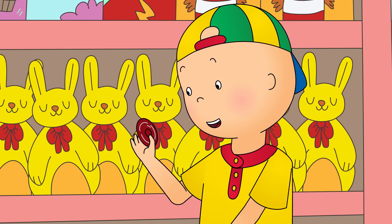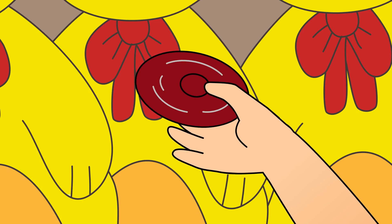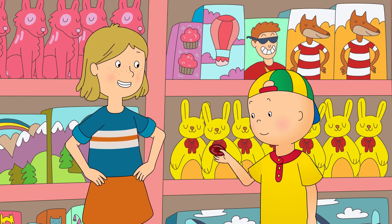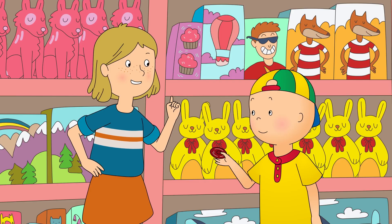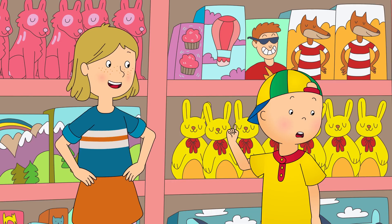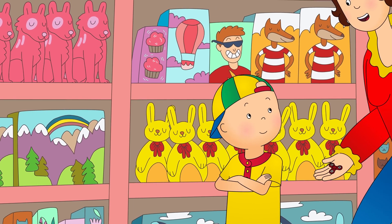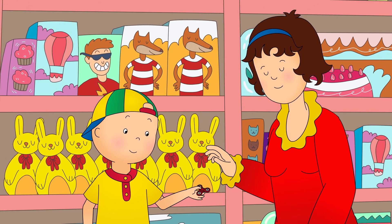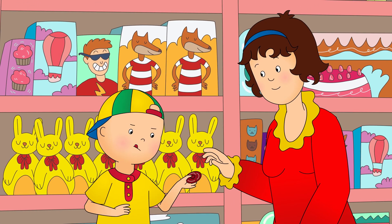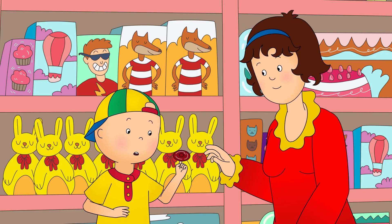Caillou took hold of the fidget spinner and spun it between his fingers. He could hear it making a little whizzing sound. Great! Now, try to balance it on one finger. Looks like you need some practice. Never mind, Caillou. Let's try again. Ready? I'm going to let go now. I'm doing it, Mommy! Look how it spins! It's like an airplane!